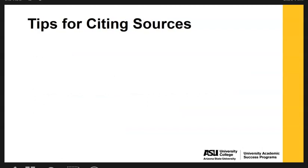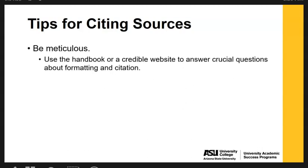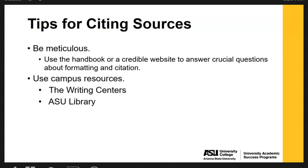Some general tips for citing sources regardless of what citation style you're using: make sure you are being meticulous. Use the handbook or a credible website to answer crucial questions about formatting and citations. The writing centers have physical copies of manuals that students can use. The ASU library has resources both online and in person. Any local community library is also likely going to have a reference section with a copy of a manual you can use if purchasing a manual is not a good option.